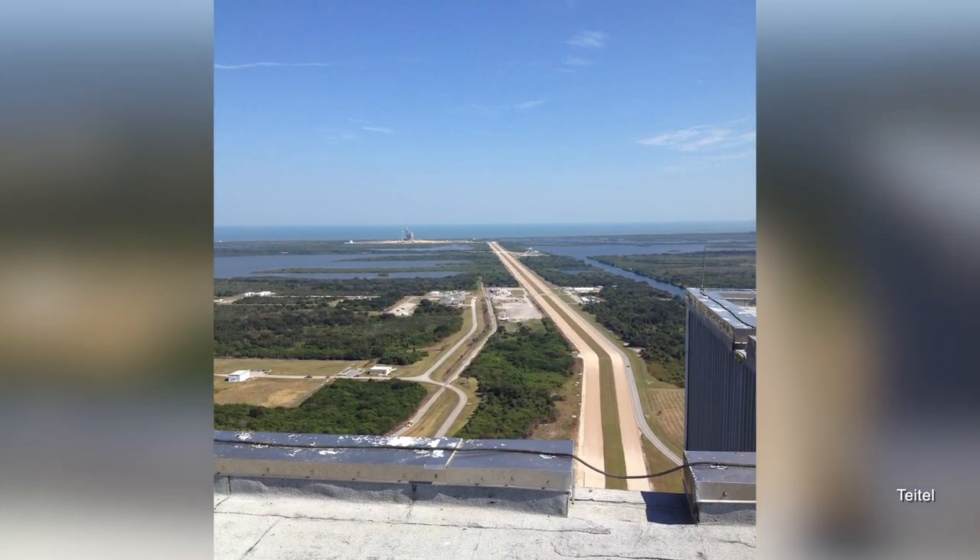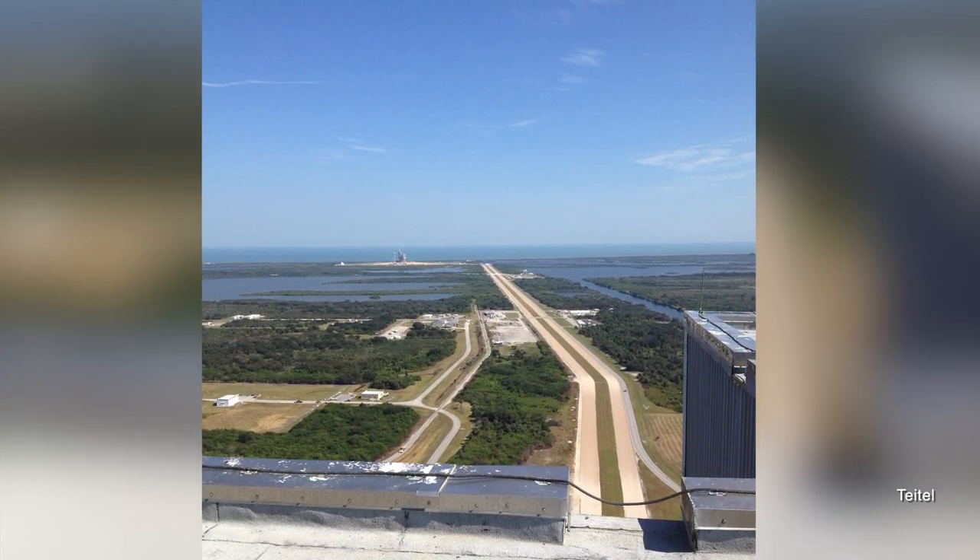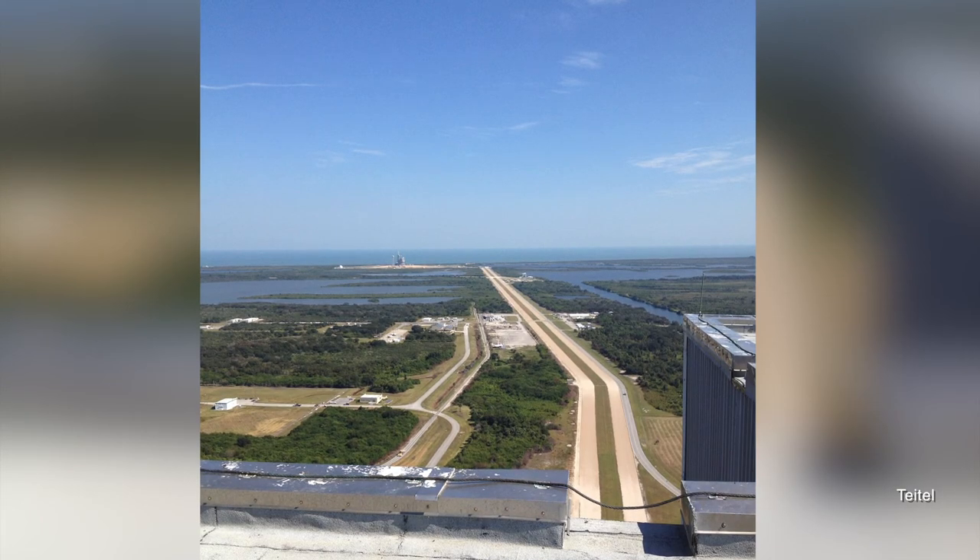The final beam is still there. A subroof was eventually added to protect workers from falling concrete as the building began to age. And if you know the right people, you can get up into that subroof and see the beam — and if you can get onto the roof, you get an amazing view of the cape. It's a really fascinating building and so much history has happened inside those giant walls.